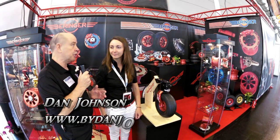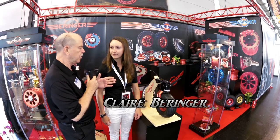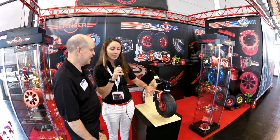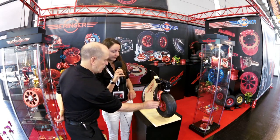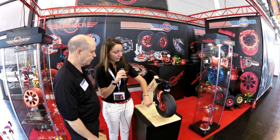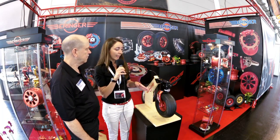We're here at Aero 2015, and the show has just opened. I'm talking with Claire about the new version of their tailwheel. They have a patent on this product. With this patent, they are trying to eliminate the ground loop issue. During development, they discovered that the ground loop situation was due to a distance they call the 'trail' — the difference between the rotating axis, the pivot point, and the wheel axis.